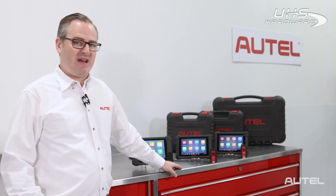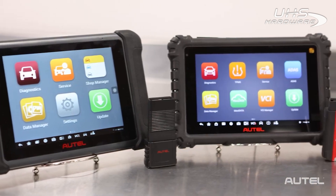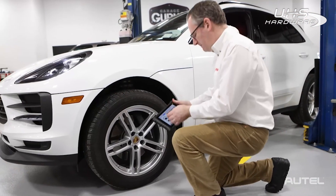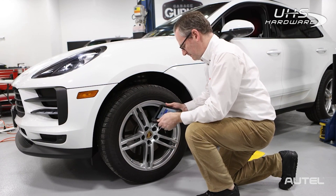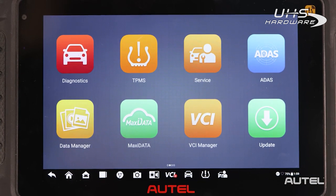The 906PRO tablets offer technicians and shop owners even more advanced hardware and software straight out of the box. Rounding out the trio, the 906PRO-TS adds complete tire pressure monitoring system service. With its embedded antenna, the TS can activate and relearn all known TPMS sensors, and of course, program Autel's One sensor, which replaces 99% of TPMS sensors on the road today. This makes the MS906PRO-TS the most versatile of the upgraded line.